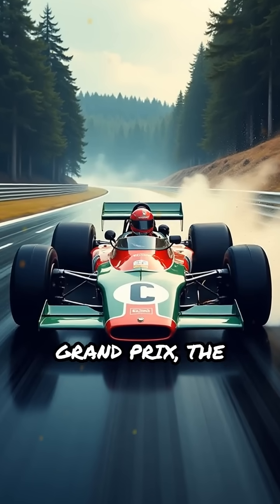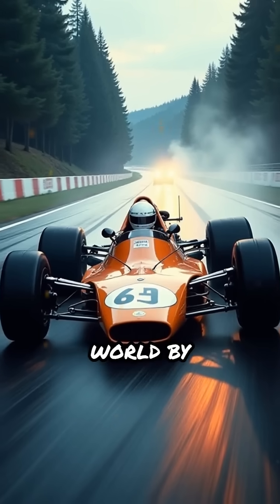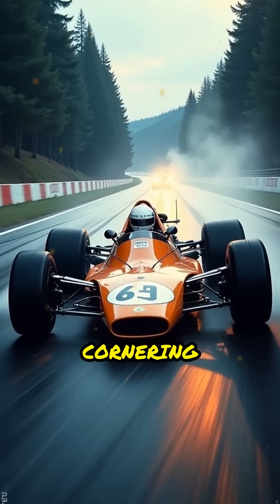At the Swedish Grand Prix, the BT46B made its dramatic debut and stunned the world by dominating the race with superior cornering and speed.